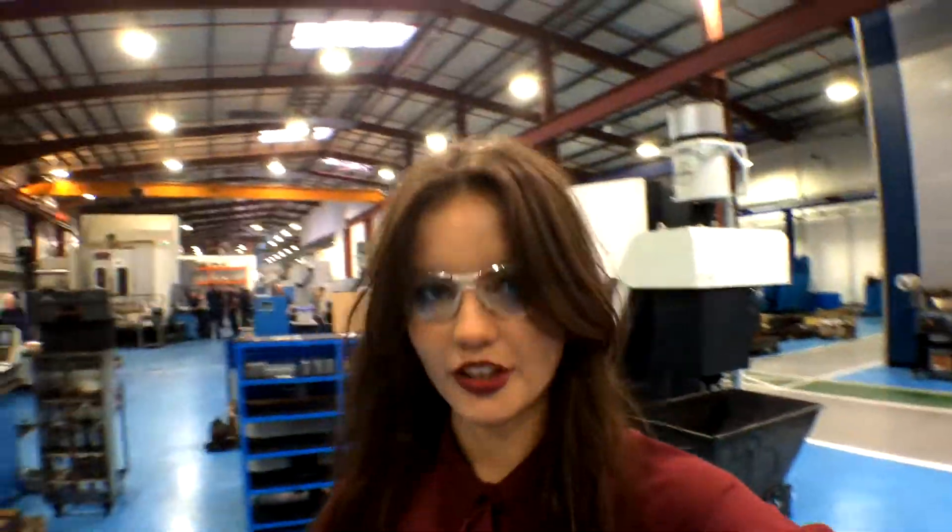Just had a little look round the shop floor down here, wearing my safety shoes — check those out. And now I'm off to ask the engineers some questions.